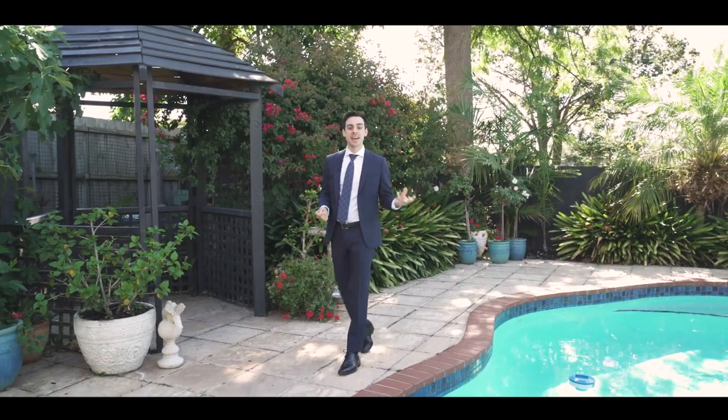Whether it's summer or winter, this home is ready for the entertainers. You've got the heated pool, the heated spa, you've got the deck under cover. It's all here, ready to enjoy.